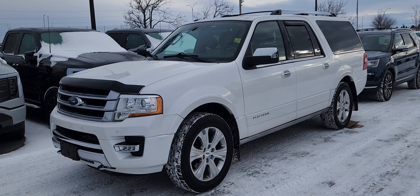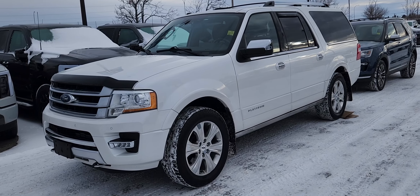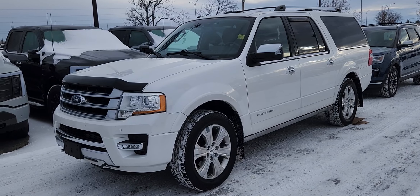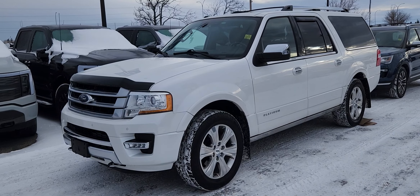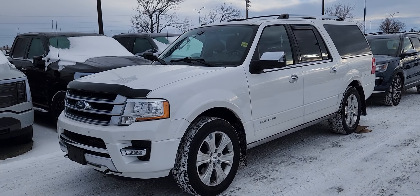Good morning, this is Jackie down at Macklin Ford and today I'm showing you this newly arrived 2017 Ford Expedition Max. The stock number is 21P6622A. It has 222,000 kilometers and is equipped with a 3.5 liter V6 engine paired to a six-speed automatic transmission.